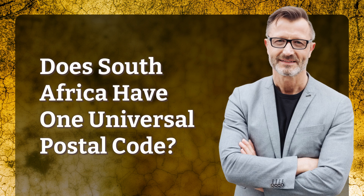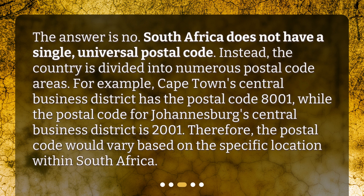Does South Africa have one universal postal code? The answer is no. South Africa does not have a single universal postal code. Instead, the country is divided into numerous postal code areas. For example, Cape Town's Central Business District has the postal code 8001, while the postal code for Johannesburg's Central Business District is 2001. Therefore, the postal code would vary based on the specific location within South Africa.